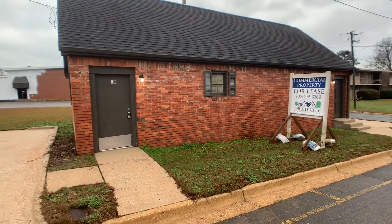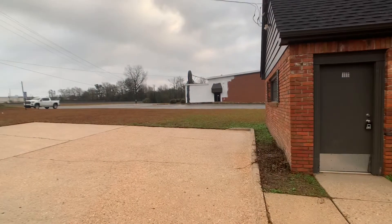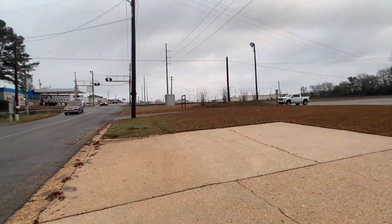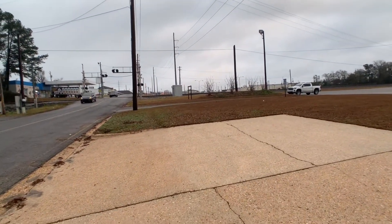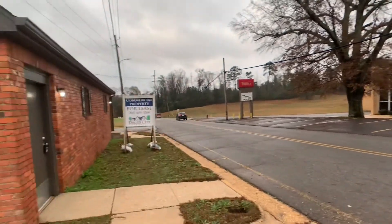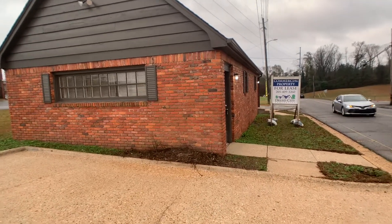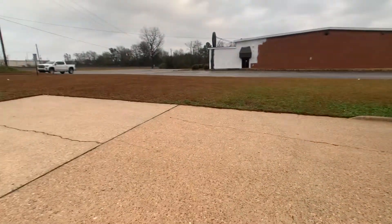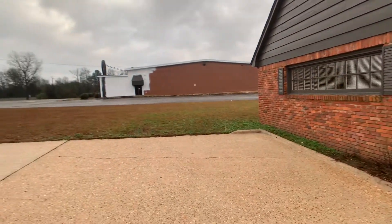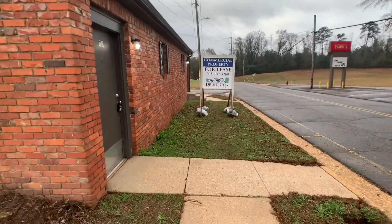This is 1111 26th Avenue East located in the Alberta area, right in front of the old Leland Lanes bowling alley, which is in the process of being remodeled. It's just south of University Boulevard across from Impact Church. It was a dentist office for many years but is now available for general office use. There are a couple of parking spots on each side, plus plenty of overflow parking as part of the Leland Lanes property.